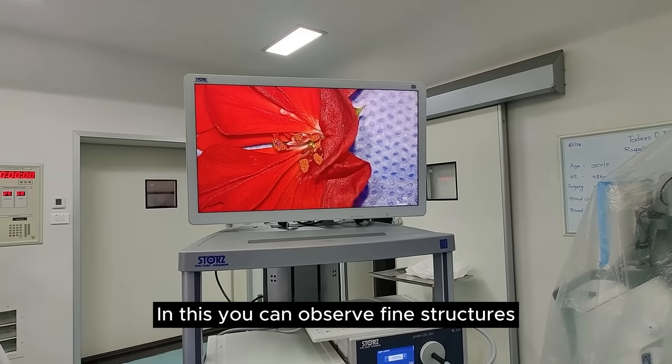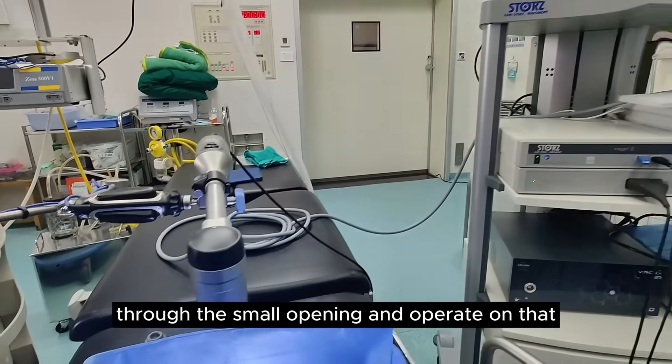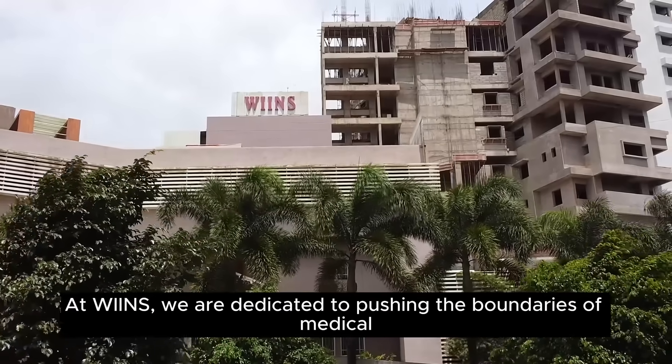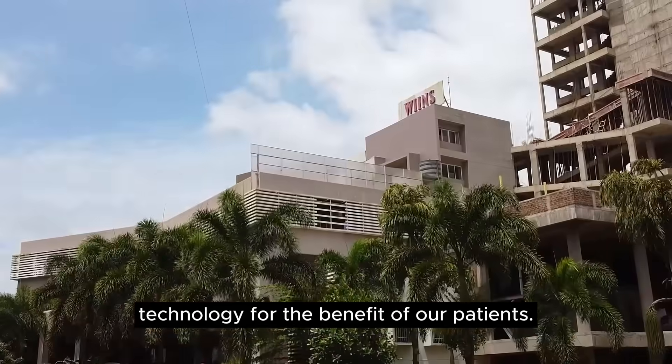With this, you can observe fine structures through the small opening and operate on them with maximum safety and accuracy. At Wins, we are dedicated to pushing the boundaries of medical technology for the benefit of our patients.